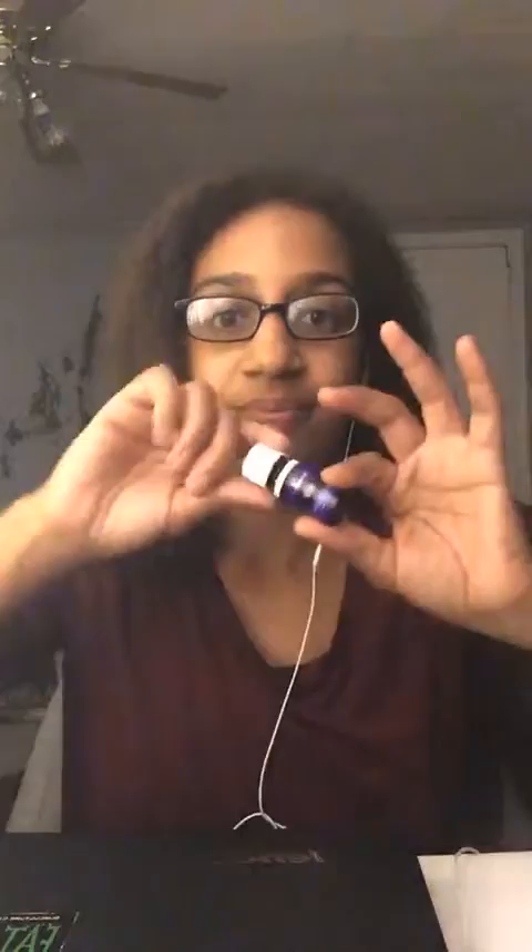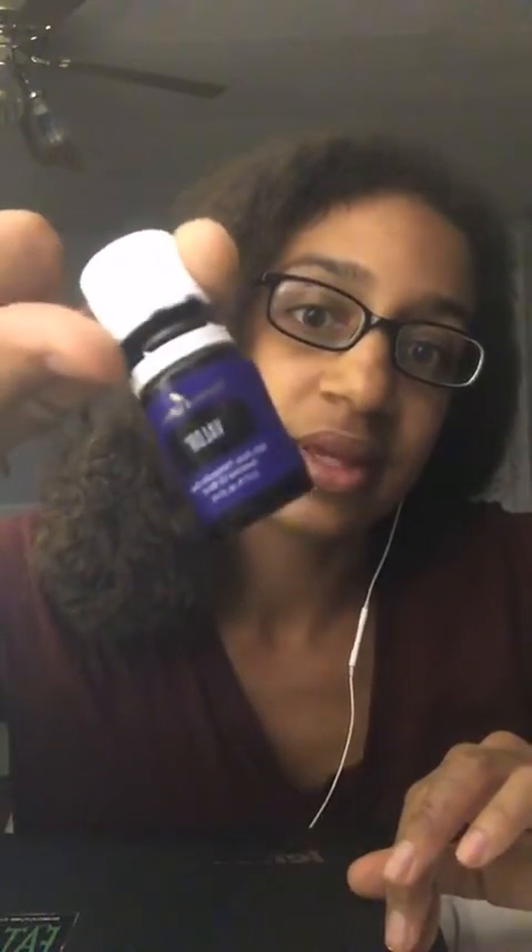Good evening everybody! Today I'm going to be talking about my possibly favorite oil so far from Young Living, and that would be Valor. Valor is quite the interesting blend.